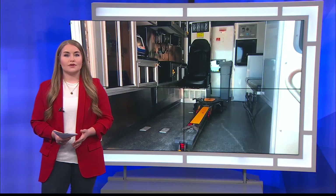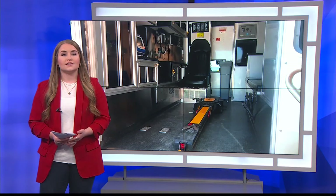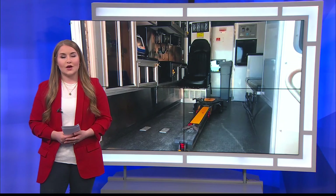The ambulance covers a radius of about 300 miles around Lubbock, including other parts of West Texas and some parts of Eastern New Mexico as well.